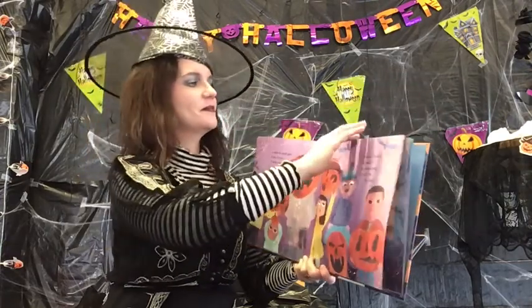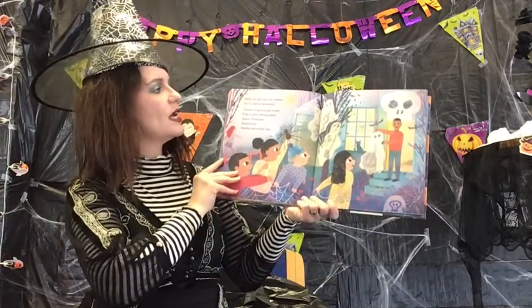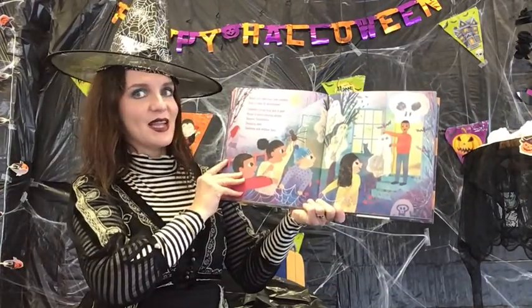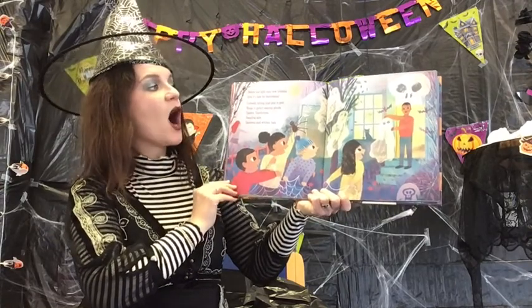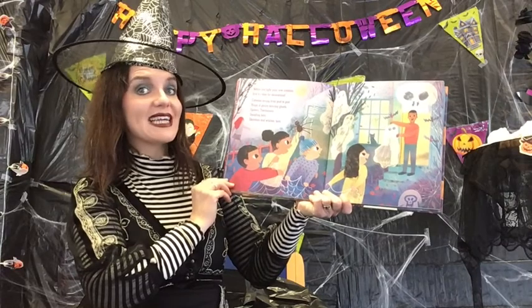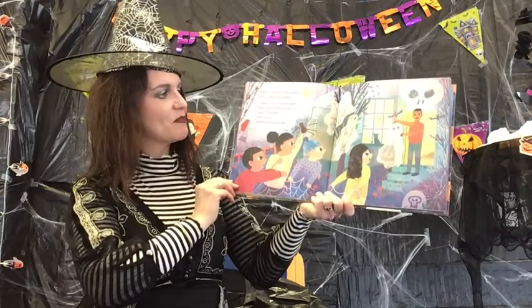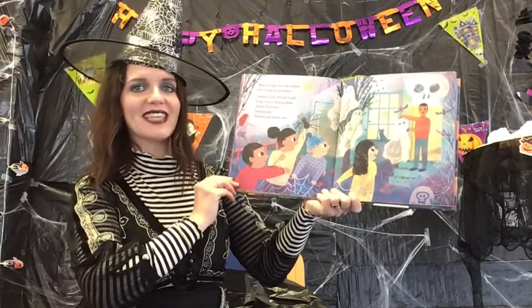But wait! Before you light your new creation, first it's time for decorations. Cobwebs strung from post to post, rings of gauzy dancing ghosts, spiders, tombstones, dangling bats, skeletons, and witches' hats.